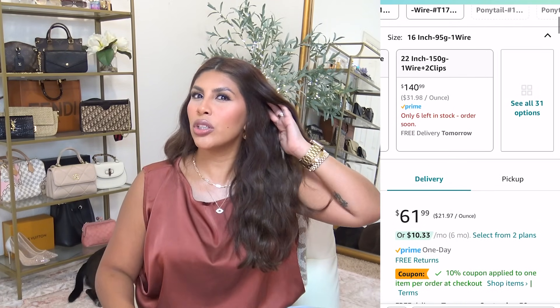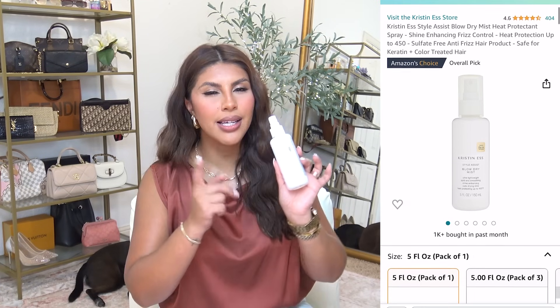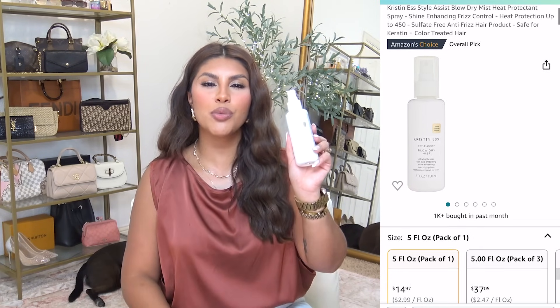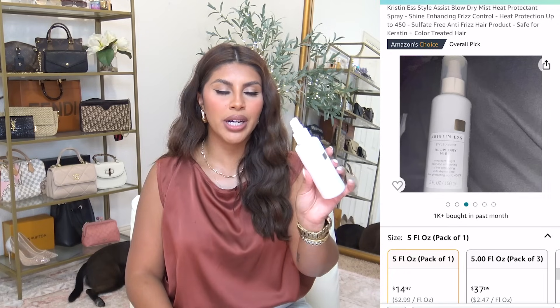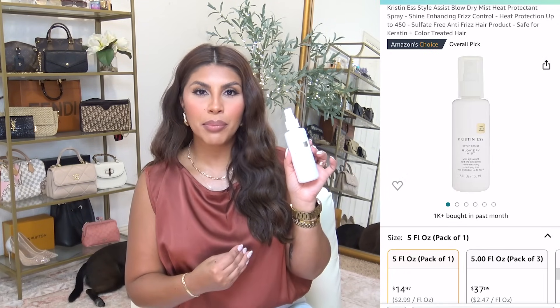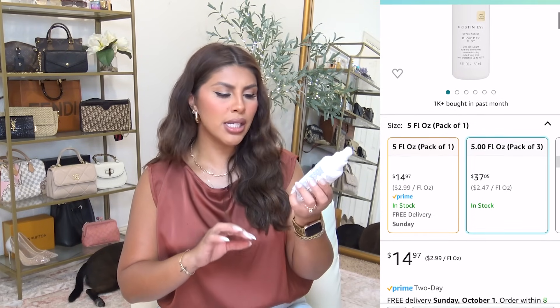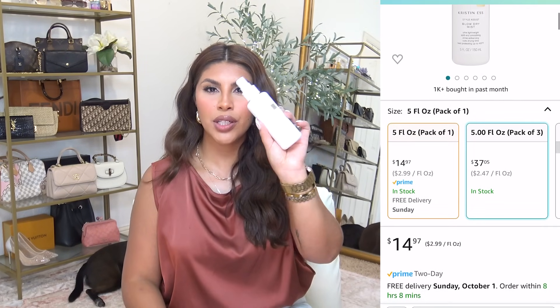I also want to share what I've been using to blow dry my hair. Starting with the Kristen Ess Blow Dry Mist — this is my second purchase of this bottle. I love it so much; it makes my hair super shiny and smooth, cuts down my blow dry time, and it's a heat protectant up to 450 degrees Fahrenheit.